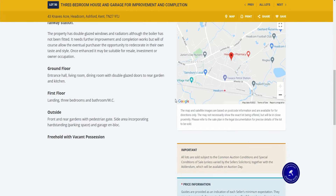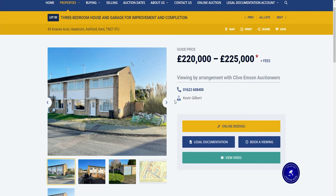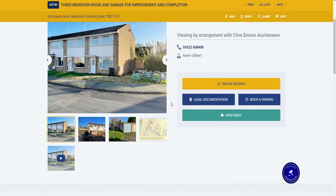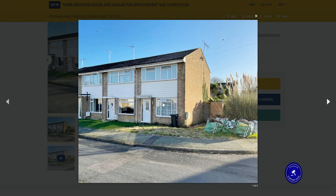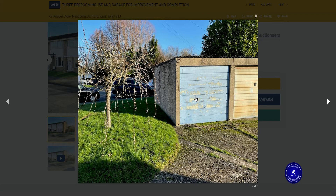The opportunity here, which I think might be missed depending on who's looking, is that the sum of the parts is likely worth more than the whole. As a residential house it'll attract owner-occupiers or buy-to-let investors who want to tart it up with a new kitchen and bathroom. But no one will be interested in a garage that you can no longer fit a car in.